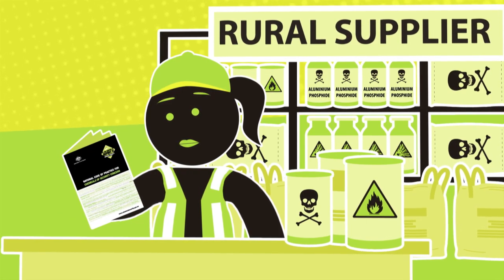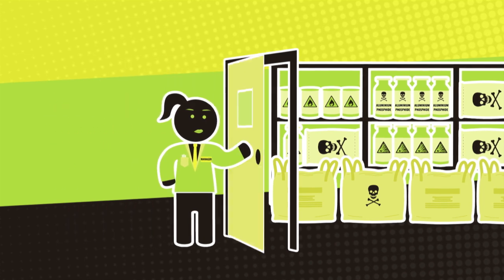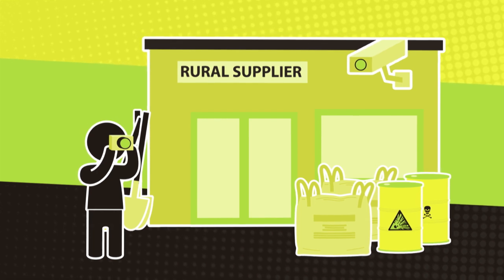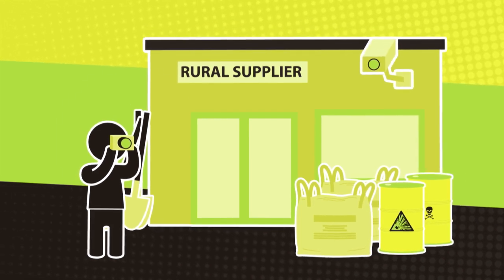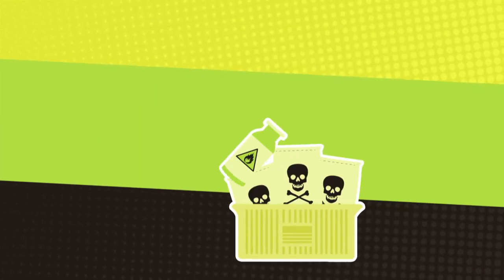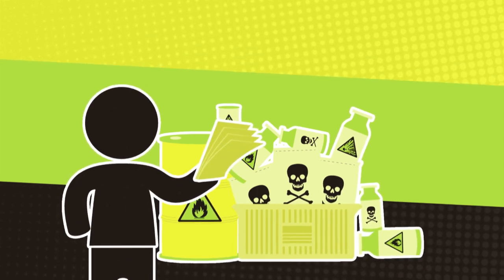If you sell rural supplies, assess your security and inventory controls. Train your staff to be alert for unusual purchases or suspicious behaviour, and encourage them to raise any concerns. Suspicious behaviour or activities could include someone taking photos of the premises or paying too much attention to your security, or someone buying an unusual amount or odd combination of chemicals, or insisting on paying with cash.